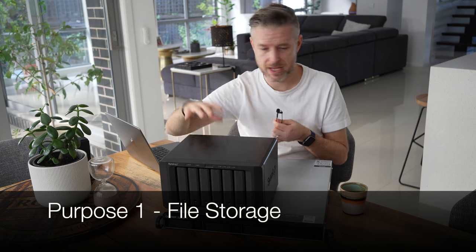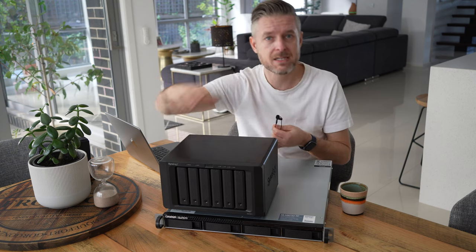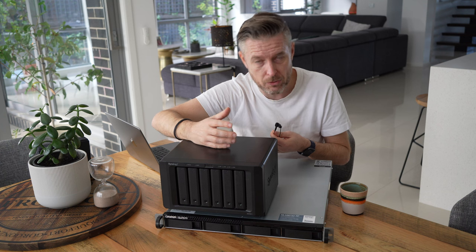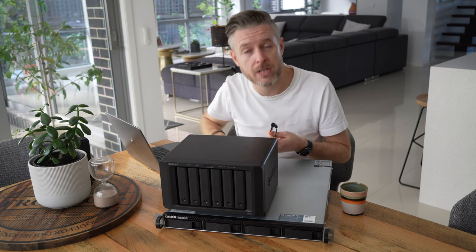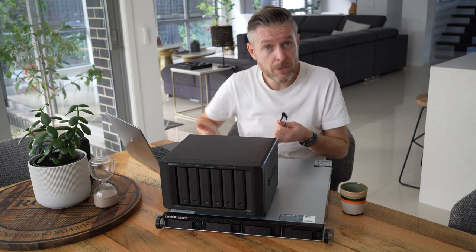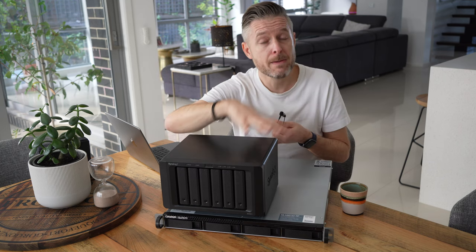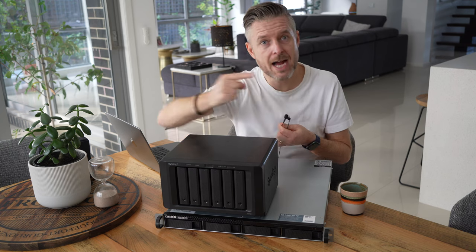The first primary use is storage of data and files. You can create shares and share them out on the network — SMB shares or NFS shares — for storing documents, movies, and all that sort of stuff. They can also be used as NAS-based or SAN-based storage connected to VMware, Hyper-V, or Proxmox virtualization platforms. Additionally, both can be used as backup destinations, and you can even run backup software directly on the NAS to back up data across your network devices.